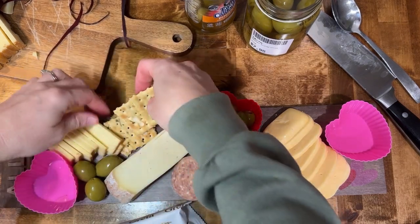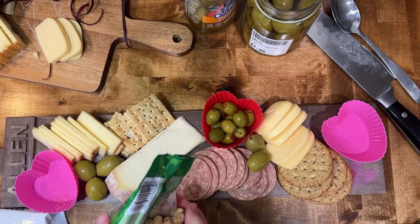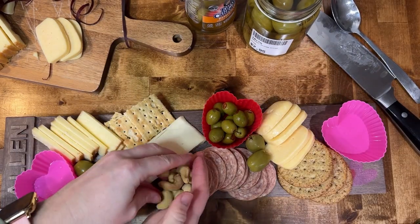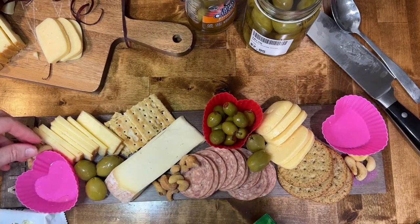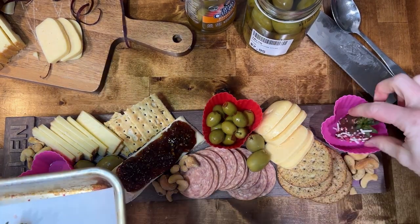I got some crackers at the Dollar Tree — two different kinds. And I also got the little heart cups at Dollar Tree as well. They're little cupcake things, and I'm using those to put my strawberries and my olives in.